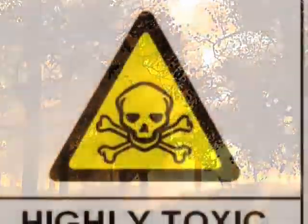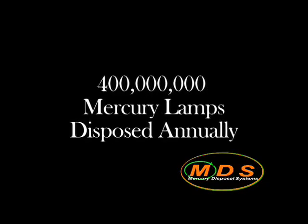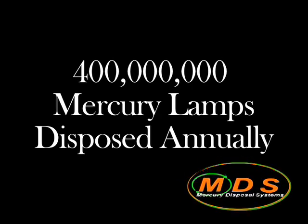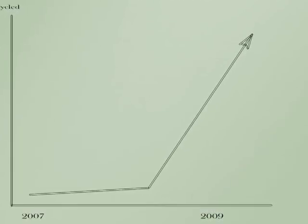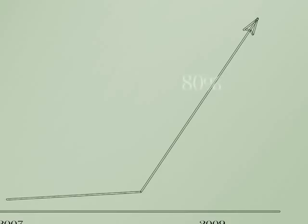Recycling helps protect our environment from potentially toxic materials. The Association of Lighting and Mercury Recyclers estimates that at least 400 million mercury lamps are being disposed of annually as part of the Municipal Solid Waste Stream, and only about 20% of all mercury lamps are being recycled. In California, the recycling rate is estimated to be closer to 5%. The U.S. Environmental Protection Agency has established a goal to increase the recycling rate of fluorescent lamps to 80% by 2009.